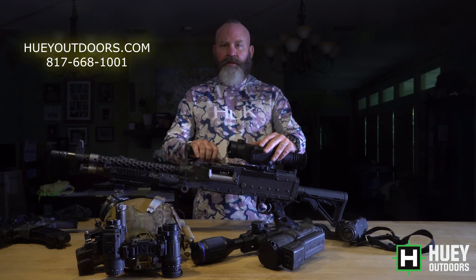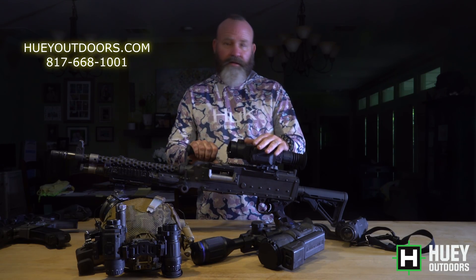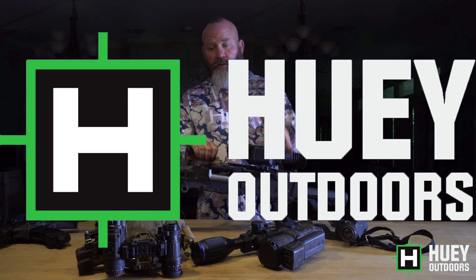Hey guys, welcome back. Todd Huey here, Lone Star Boars Huey Outdoors. Today we're going to talk about my top picks for 2021 and basically into 2022 for thermal scopes and thermal monoculars.